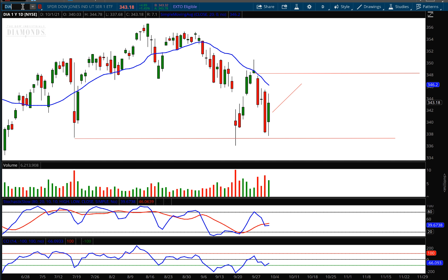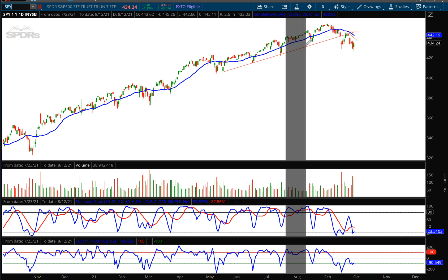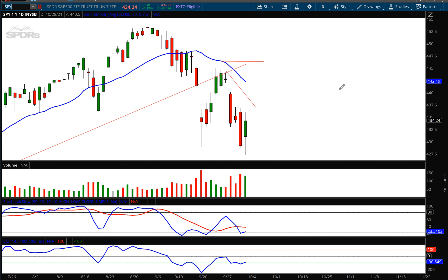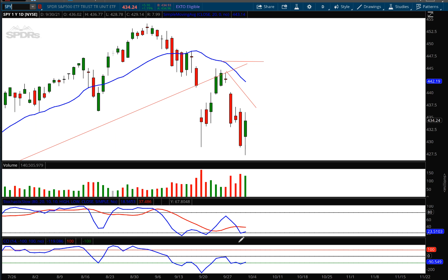Now let's take a look at the spiders, ticker symbol SPY — this is the S&P 500 ETF. Again, targets were hit precisely. Remember, we called the top not too long ago on this. Now the moving average, as it's turning down, is going to act as resistance. Today again we have a bullish harami on slightly lower volume — same scenario as the diamonds.